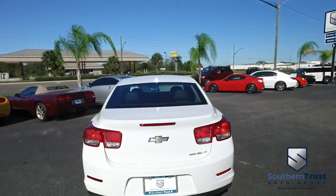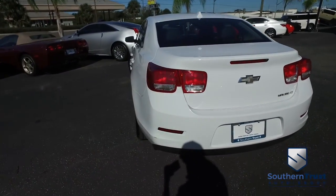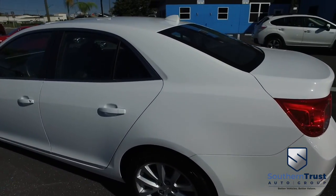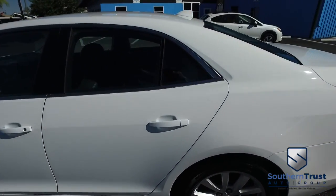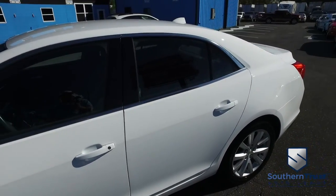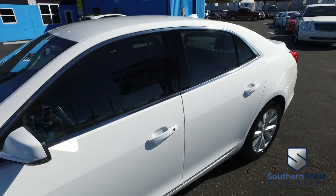Today, Southern Trust proudly presents this beautiful 2013 — looking clean, looking lean, looking mean — Chevy Malibu four-door sedan, LT trim. With that amazing fuel-saving, horsepower-pumping Ecotech muscle, you get over 30 miles per gallon on the highway.